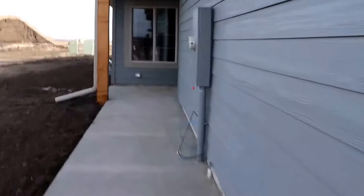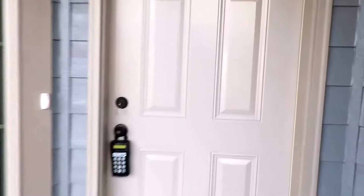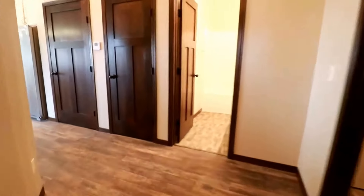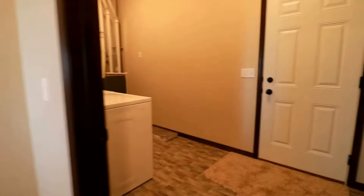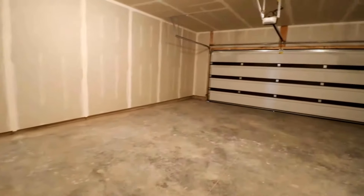We have a large two stall garage — 9538 Girt. We have a large two stall garage with extra room for storage, enough to fit your big vehicles in there.